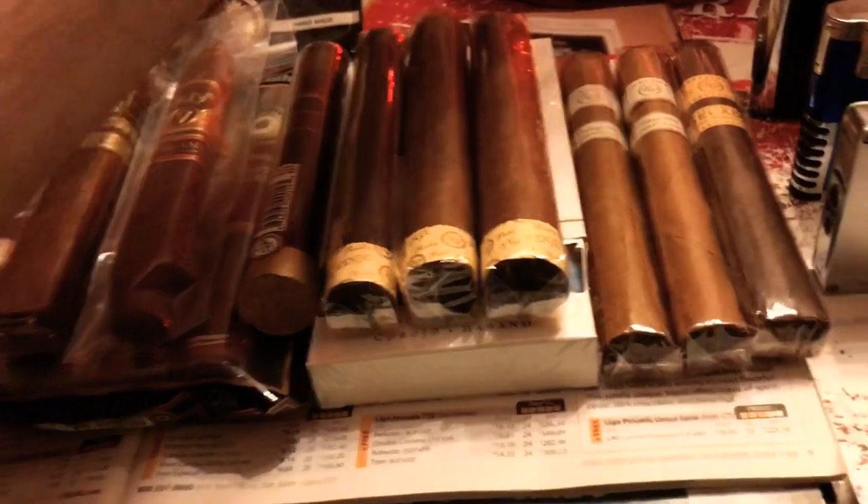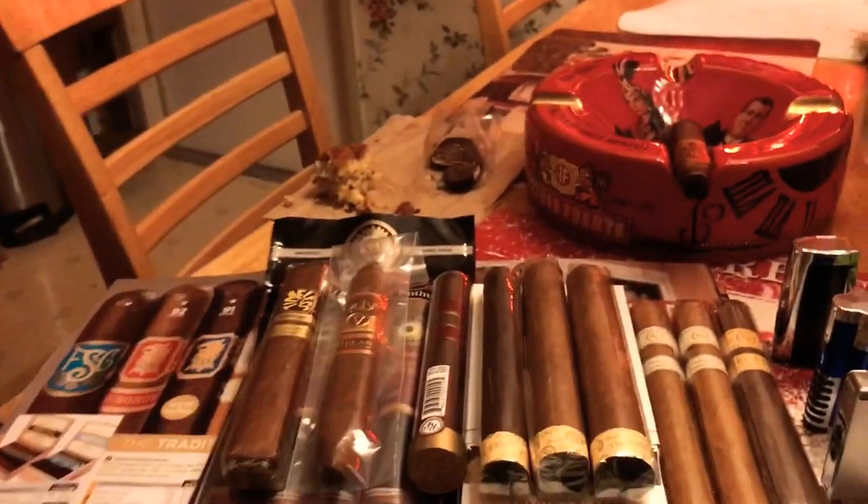Let me show you the cigars that I got. Also, I'm drinking a Starbucks Mocha Frappuccino.